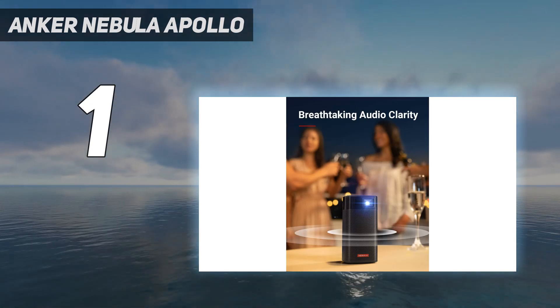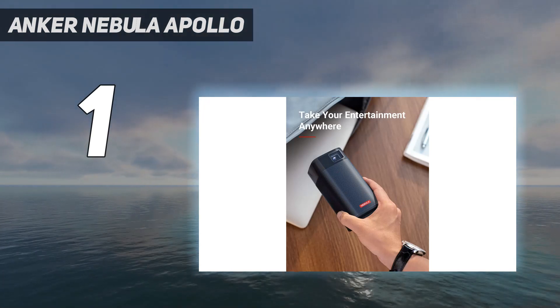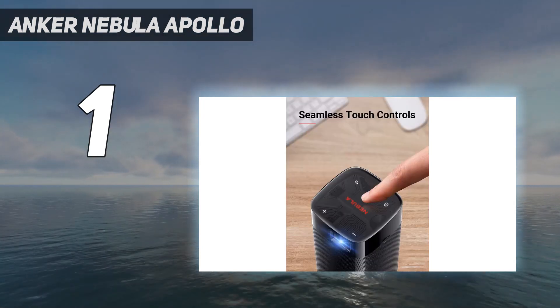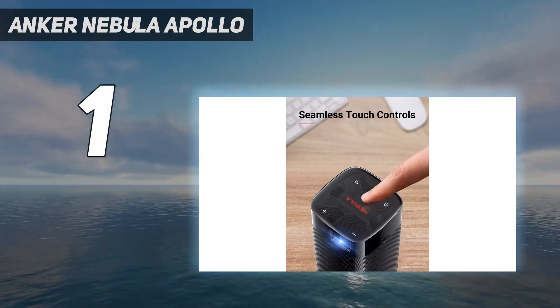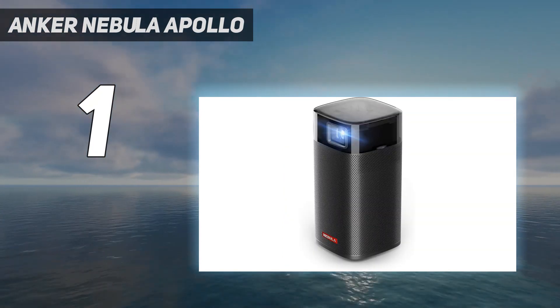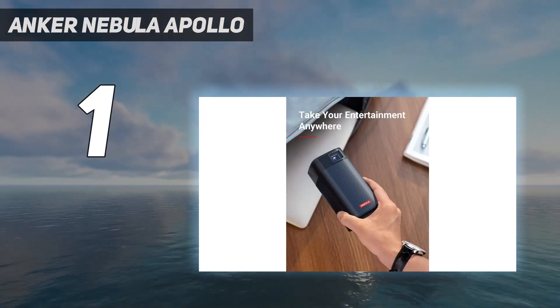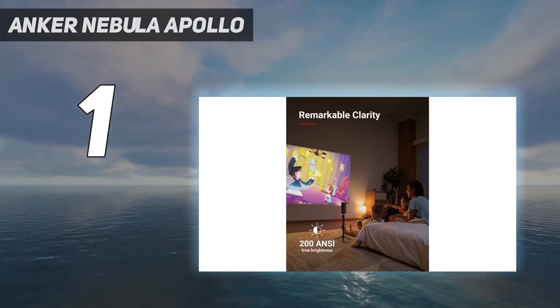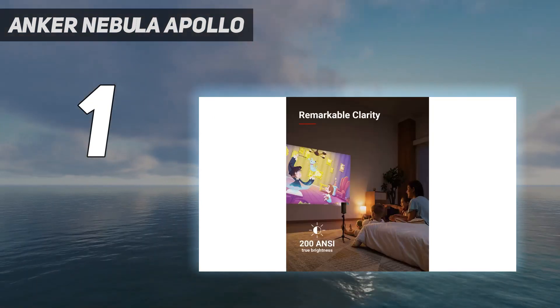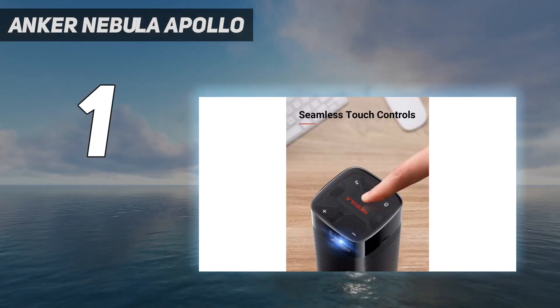With Android 7.1 built in, you can download a variety of apps from the Google Play Store — like YouTube, Netflix, and Hulu — and watch content without the need for a separate source device. Chromecast is not supported, but it does support Miracast, AirPlay, and Bluetooth. The Bluetooth can also be used for pairing the projector with a Bluetooth speaker for a more immersive sound experience.